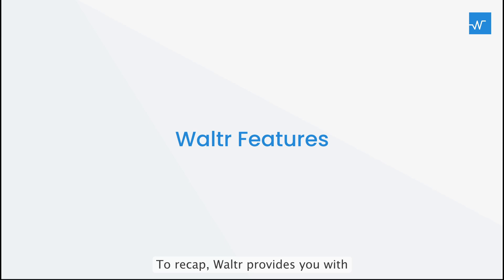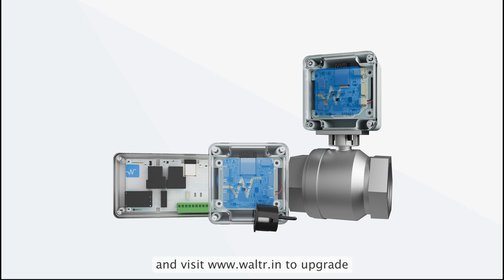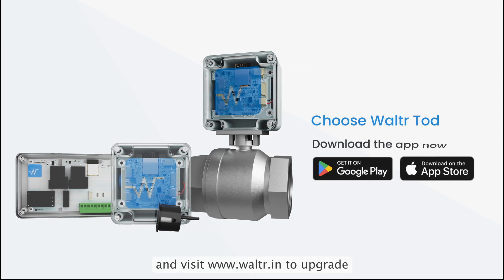To recap, Walter provides you with wireless and internet-connected devices for efficient monitoring and automation of your water resources, with real-time alerts and notifications, ensuring resource and cost savings. For more details and savings insights, follow us on social media and visit www.walter.in to upgrade your water management system today.